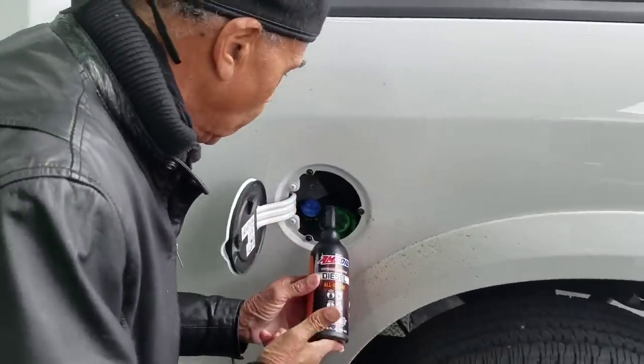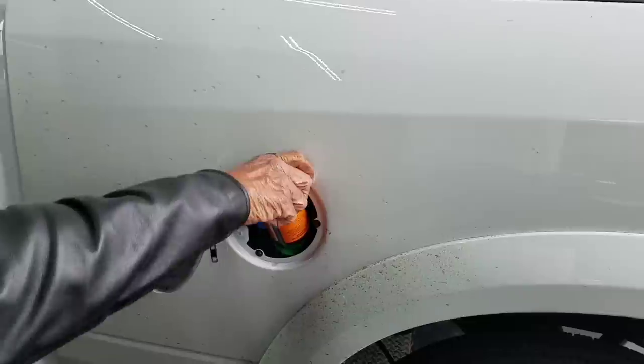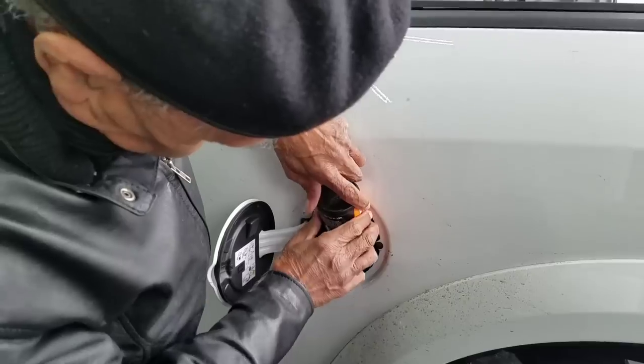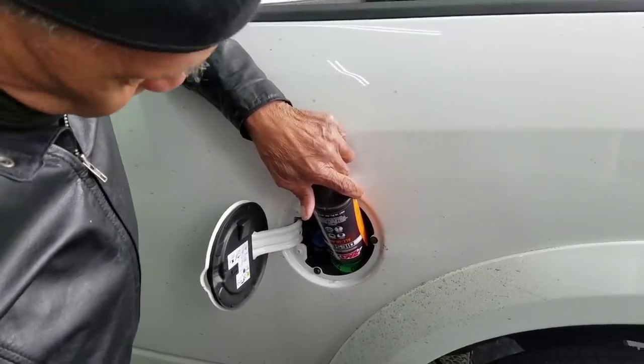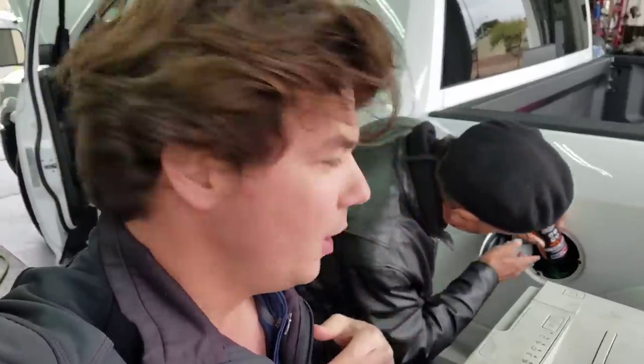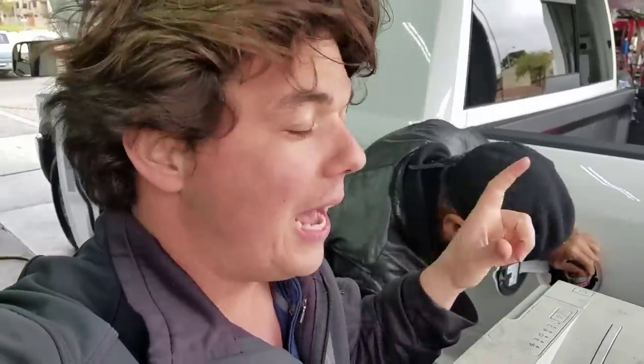We're going to put in our diesel all-in-one. This does four different things: it does anti-gel, it also does diesel clean which cleans the deposits out of the combustion chamber, and it has a proprietary lubricant that protects your fuel injectors and keeps them from getting scratched. Diesel fuel has a lot of abrasive particles that wear out your injectors. This lubricant keeps your fuel system running smooth, extends the life of the fuel filter, and it also has a cetane boost for more power, better startability.